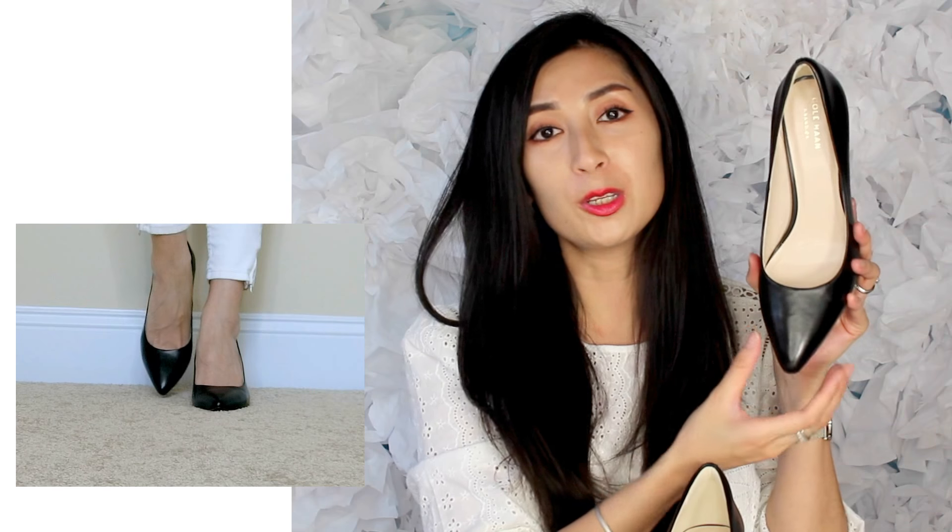The only complaint I have with these is the pointed toe box is quite small, so when I put my feet in, my toes feel a little constrained and squished — that makes it very hard to wear all day. Otherwise the shoe is beautiful. The cushioning system is called the Grand OS cushioning system by Cole Haan, and it's amazing — it makes the shoe very comfortable but also very light, so you don't feel weighed down when walking.